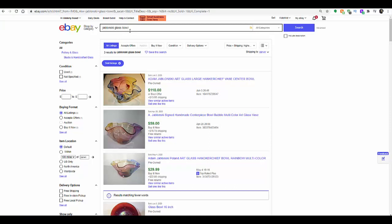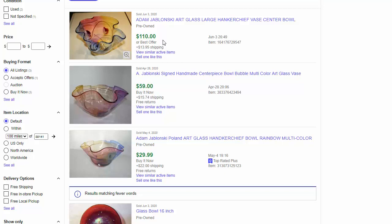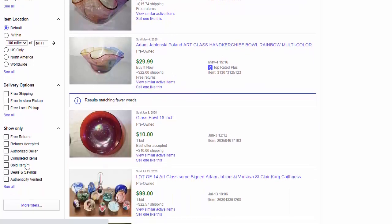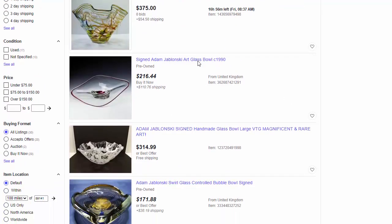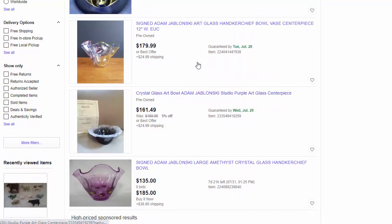I did a search for Jablonski glass bowl — it is Polish glass, and this is also an interesting lesson for you. This is basically the same bowl by three different sellers. Look at what this seller got versus these two sellers — I suspect it's because those two sellers just didn't ask for more. Don't be shy in setting those prices on unique pieces, because if you don't ask for it, you're certainly not going to get it. Let's go look at what is available — you can see the price range that this Jablonski glass is going for. It's absolutely gorgeous.